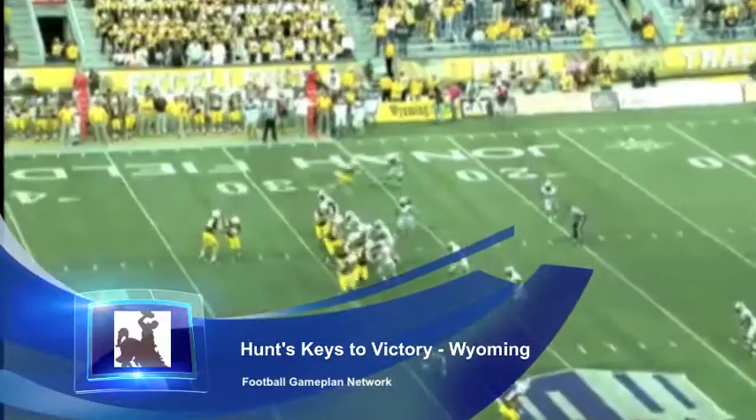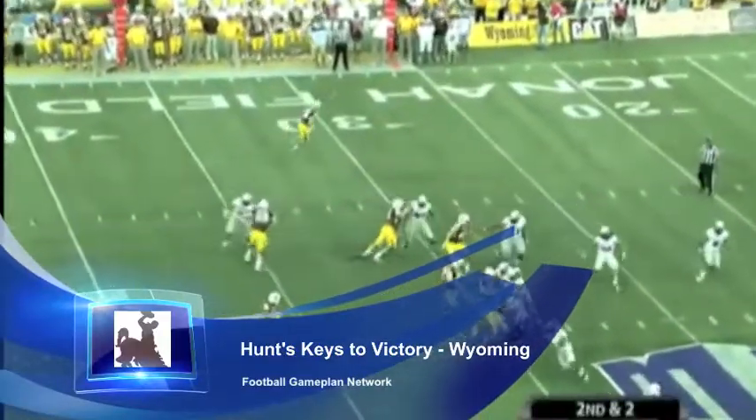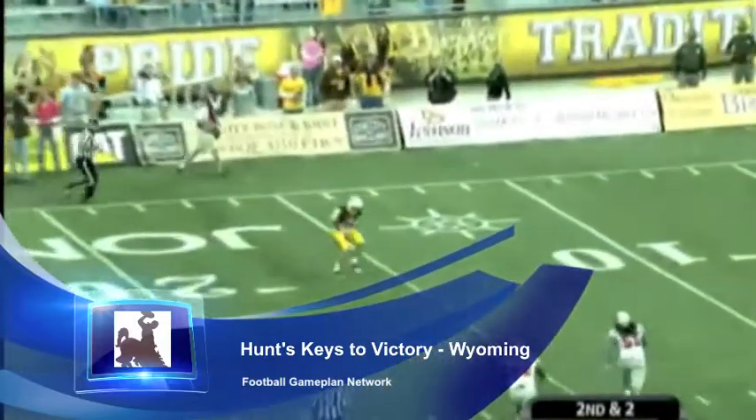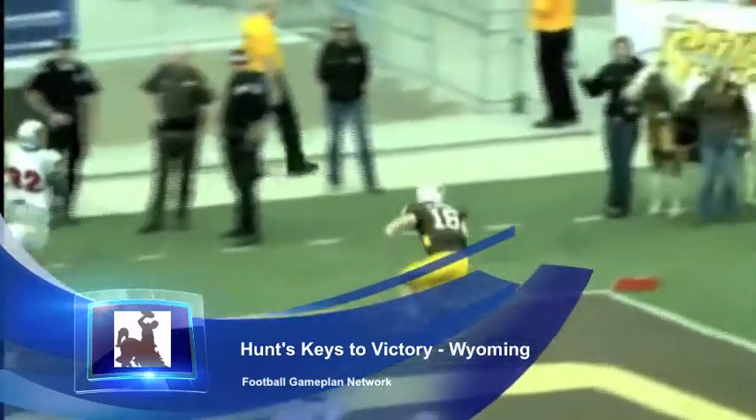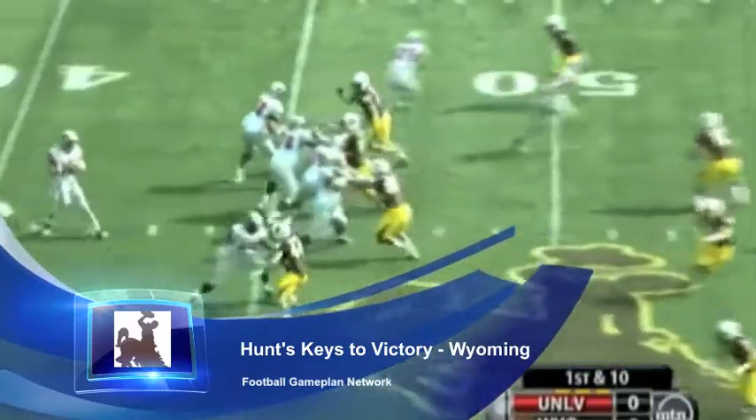They have to spread this defense out and take their shots timely down the field. Smith is a very athletic guy — you can see right here he can catch passes as well, but he puts a lot of pressure on defenses with his legs. And Alexander in the backfield has a lot of room to run the football.